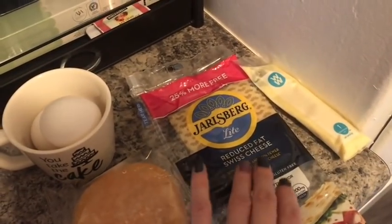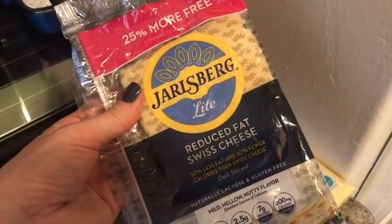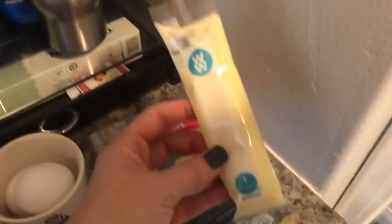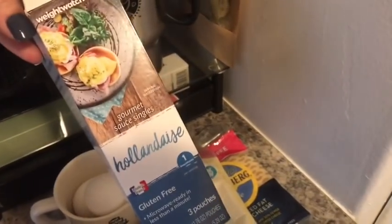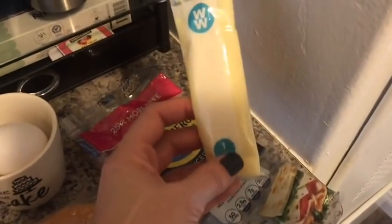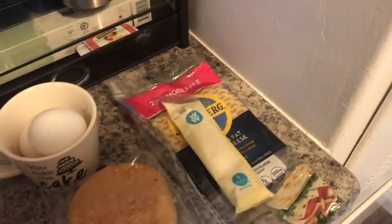I'm going to have this light Jarlsberg cheese — two slices of the reduced fat Swiss cheese. Two slices is two smart points. Then this is the WW Hollandaise sauce, which is one smart point. It has different packaging now but it's the same sauce, and it is one smart point for plenty of sauce. So my eggs benedict total is four smart points.